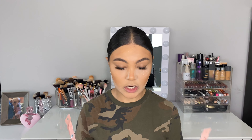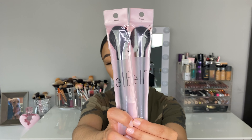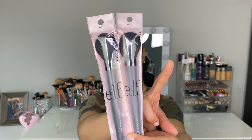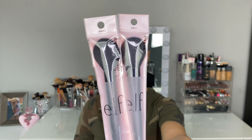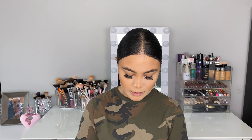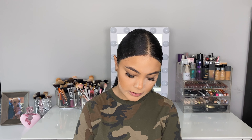I actually wanted a new bronzer brush because the one I've been using from Morphe is good, don't get me wrong, but I feel like I've so badly abused it. These new ones are from elf Cosmetics. I got the highlighter brush and the blush brush — honestly, don't they look exactly the same? The blush brush is just a little bit denser, but the hairs are longer and that's what I don't like.